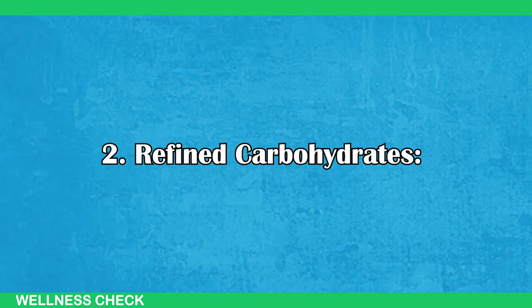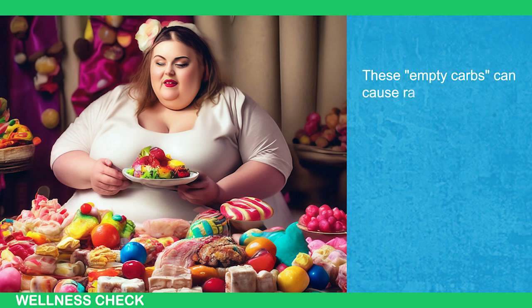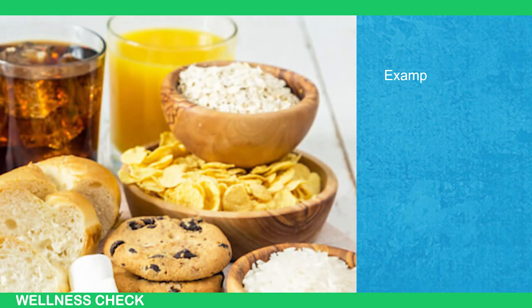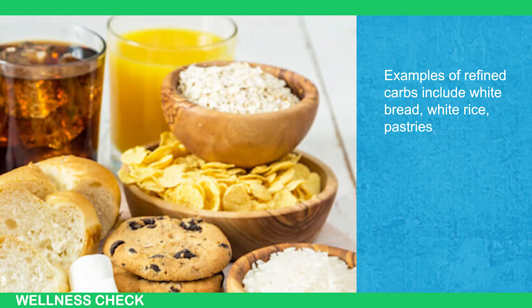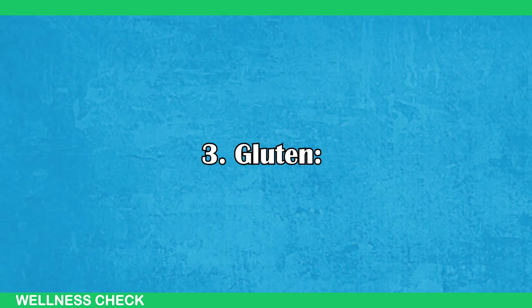Number 2: Refined Carbohydrates. Refined carbs are highly processed grains that lack fiber and nutrients. These empty carbs can cause rapid spikes in blood sugar and insulin, contributing to weight gain, insulin resistance, and inflammation. Examples of refined carbs include white bread, white rice, pastry, and sugary cereals. Opt for complex carbs like whole grains and fiber-rich foods to reduce gut inflammation.